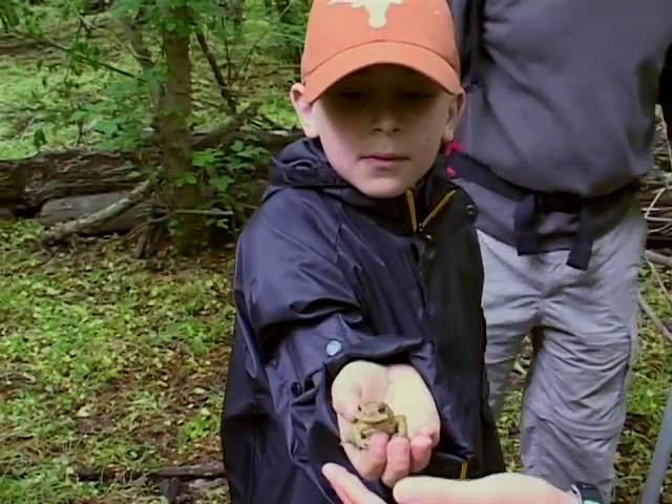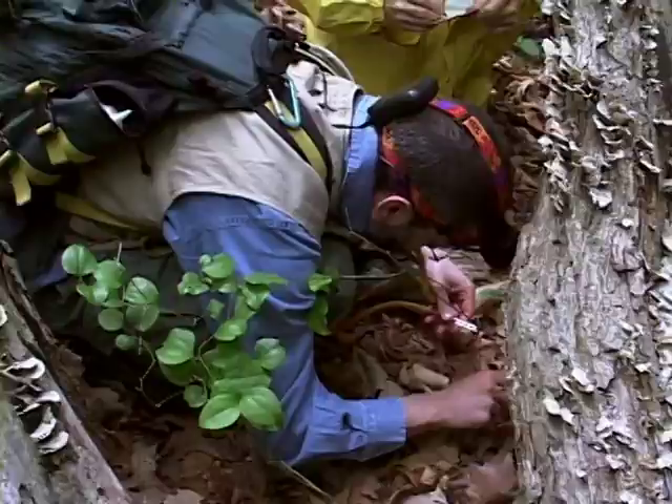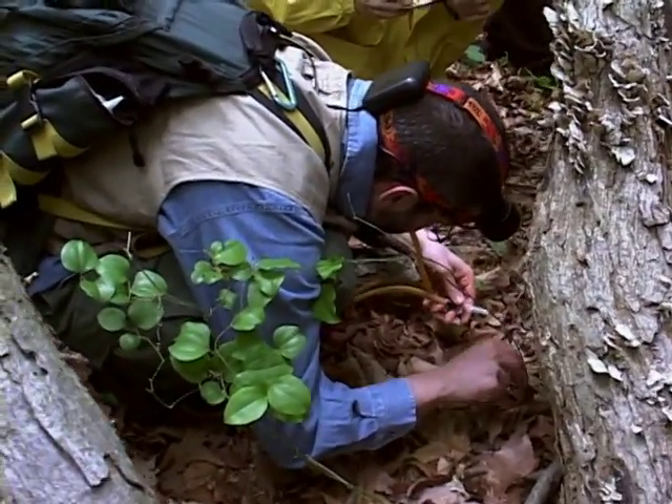Dr. Stuart Pym, an ecologist from Duke University, is certainly excited about the event. He studies biodiversity. The extraordinary thing about these BioBlitz events is just how much stuff there is here. This is really where the wild things are — there really is a huge amount of stuff in this city park.